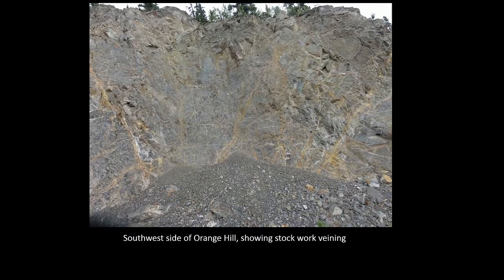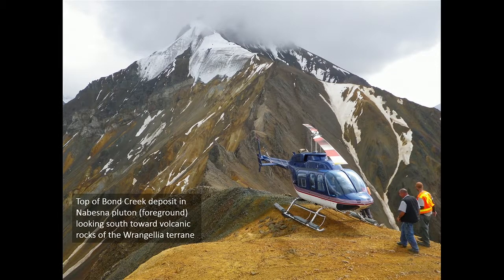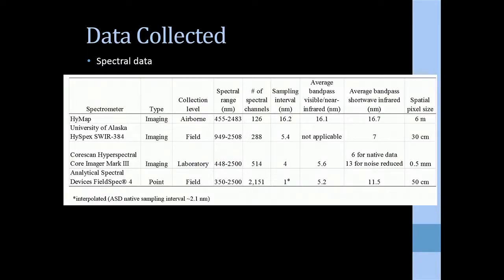Here's a look at some of the stockwork veining and mineralization: a chalcopyrite-rich vein and a molybdenite-rich vein. This is the Bond Creek deposit in the foreground with the Wrangelia terrain in the background. With the low sun angle, some of these slopes are not well illuminated, making it difficult to get a good signature. There are radiative transfer programs at ATCOR that can help with this terrain, and we used field-based measurements to improve those results.